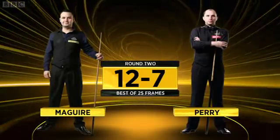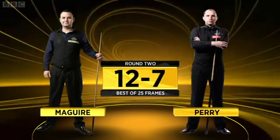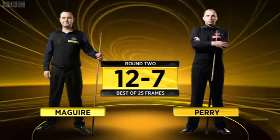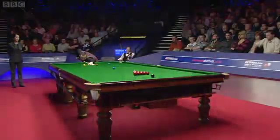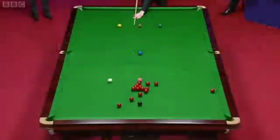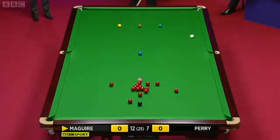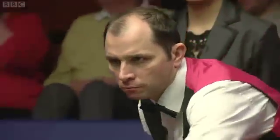Maguire hit back in frame 19 to move 12-7 in front. He's one short of the finish line, and this is frame 20. Stephen Maguire breaks off in what he hopes is going to be the last frame of this second round match. Joe Perry needs to win this frame to take us to a mid-session interval.